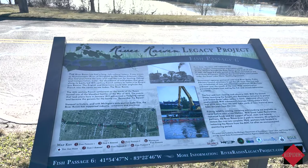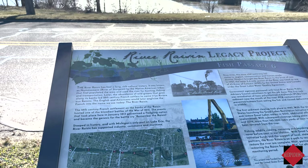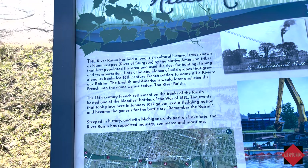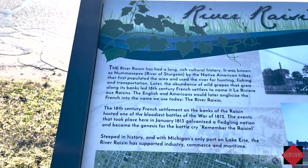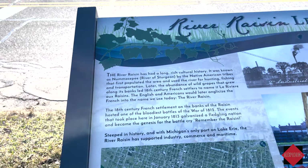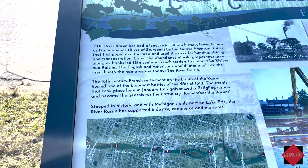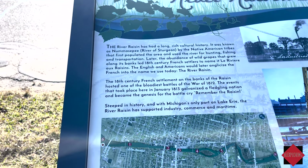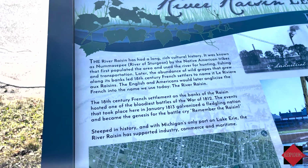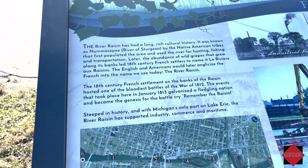There's information about the River Raisin here. The river has had a long cultural history — it was known as the Nummasope, the River of the Sturgeon, by Native Americans. The French named it La Rivière aux Raisins, and the English and Americans later anglicized the French into the name we use today: the River Raisin.